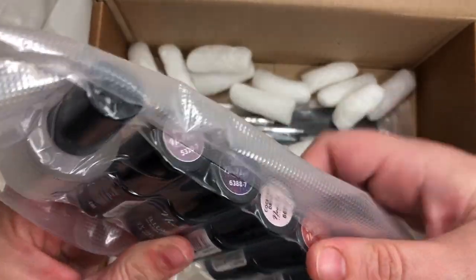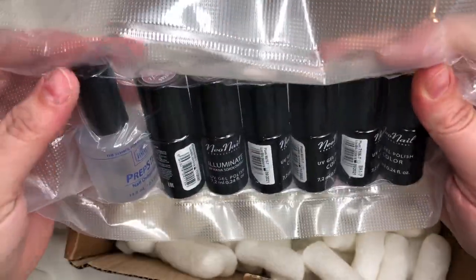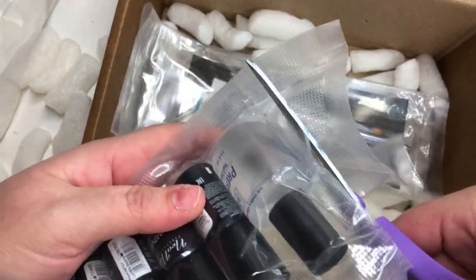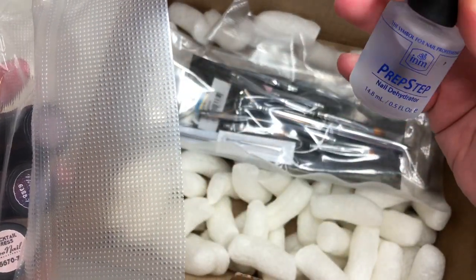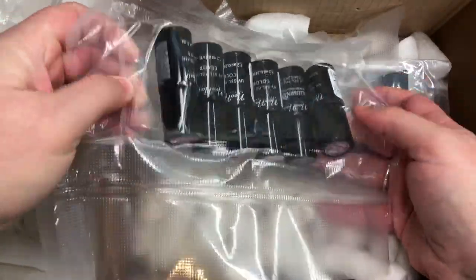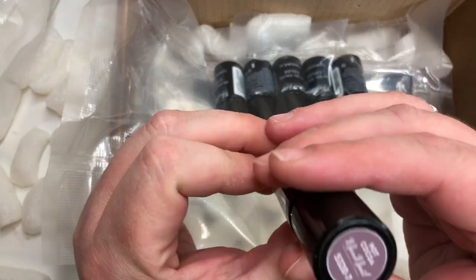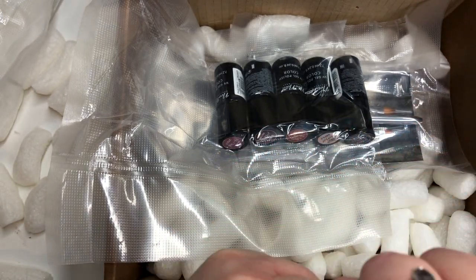And then I also got, let's see... I got some dehydrator - I needed some dehydrator, so I got some of that there. An essential of course. And then I got some colors which I shall just kind of gently tumble out. I got this one which is Hot Cocoa. Let's see if I can actually open that.